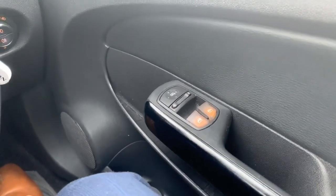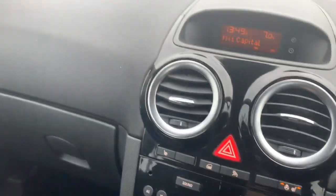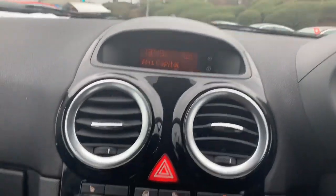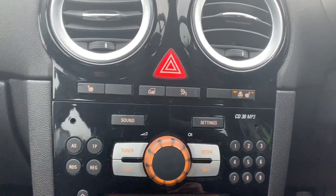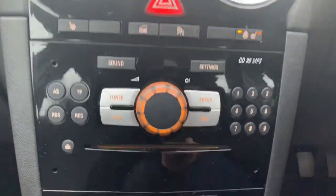Inside the driver's door are your controls for the electric side mirrors and electric windows for the front — the rear windows are manually operated. The entertainment system is just in front of us, with the display screen at the top, and underneath are buttons for the two heated front seats, heated steering wheel, central locking, and the ability to turn off the front passenger airbag.